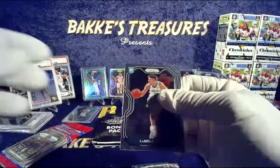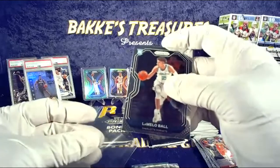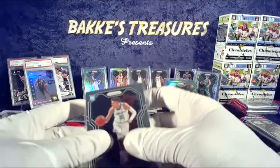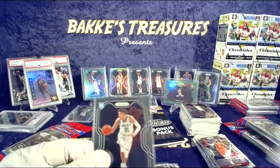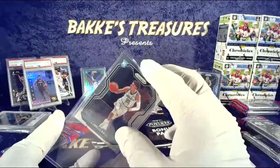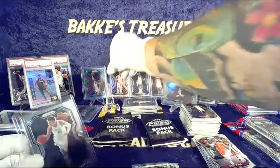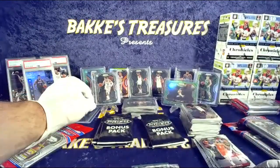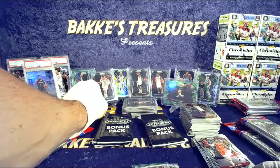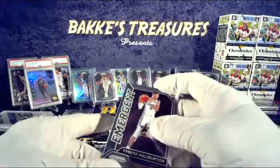Rookie ball coming at you — Hornets. Andrew, I like your style. Andrew's got the Kings as well — very cool. Look at that — got an Edwards, got the ball baby! Nice to see him show up. We got red, white and blue in the last break — it was the second to last pack — so it was pretty cool. Edwards starting us off with that rookie silver, warming it up.